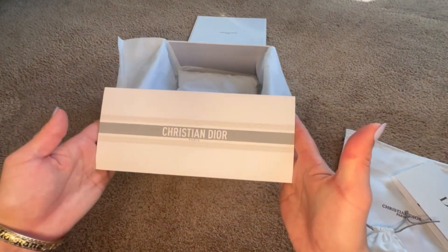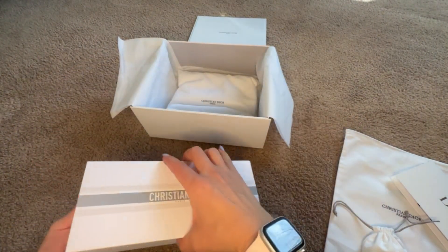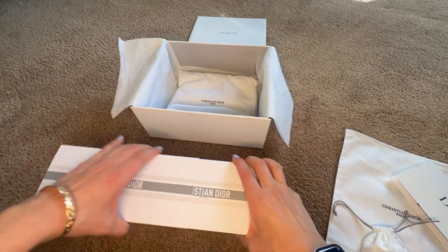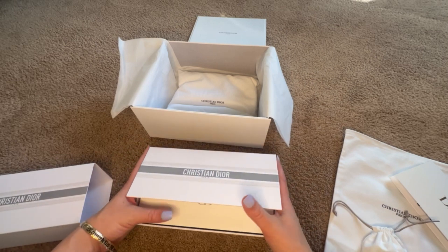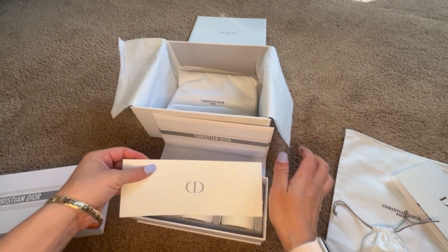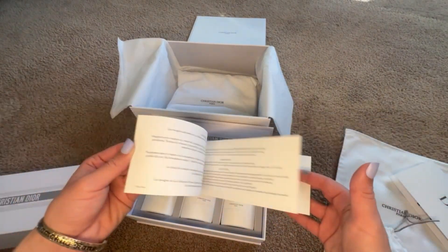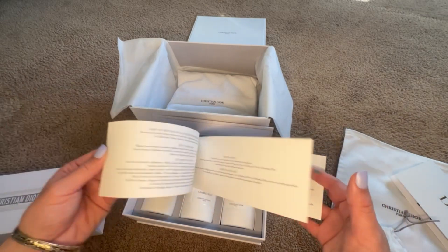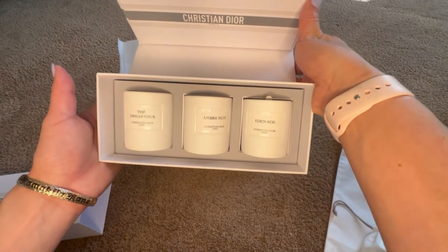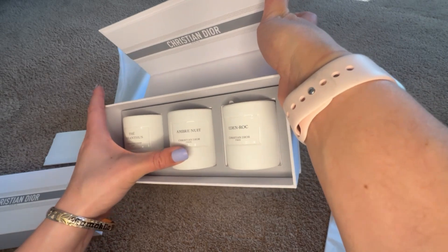So this is the candles from Dior — it is the trio set. This is kind of like my favorite set to order for gifts. They do make them in bigger ones; the last ones I ordered were the holiday ones. There's your Dior candles in that pretty box, plus a little leaflet that tells you a bit about each candle and about burning their candles. These are the three you'll get, and this is one of their most popular sets — the Osmanthus, which is like an amber one.